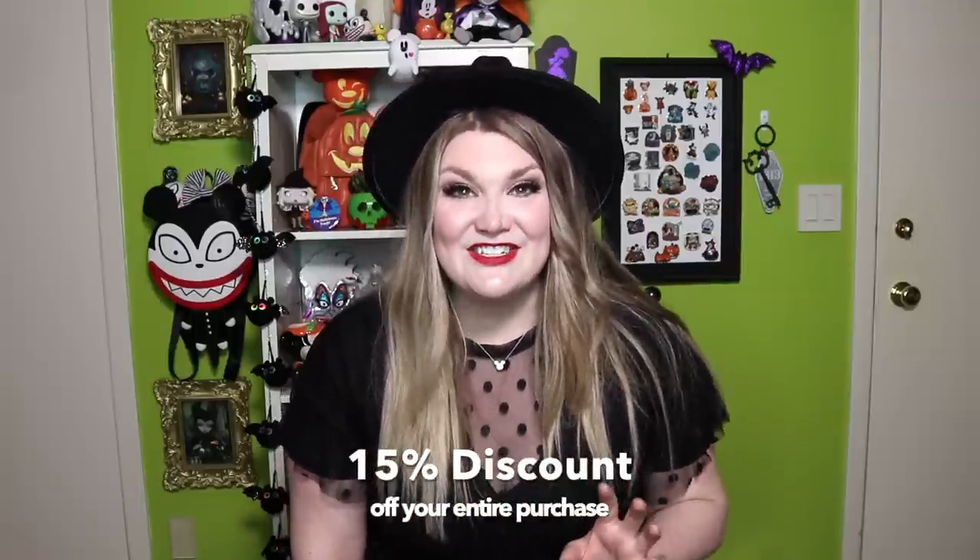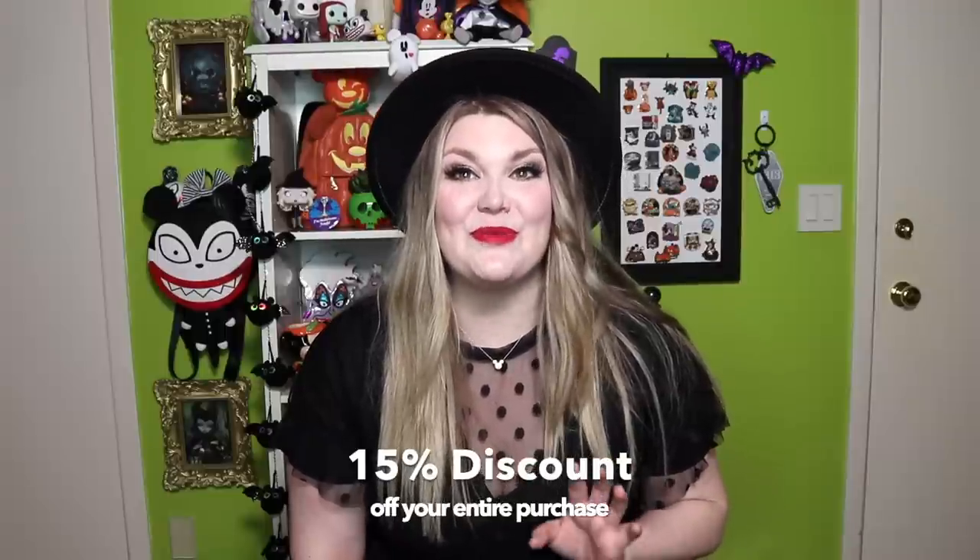I am working with HalloweenCostumes.com, just like I did last year, to bring you some fun Halloween costumes and also to review them, talk about how they fit, what I thought about them. They have given me a link for you guys to use, so if you click the link down below, it's going to give you a percentage off of your total purchase. Some of these costumes were so amazing, and I'm so excited to be sharing them with you today.